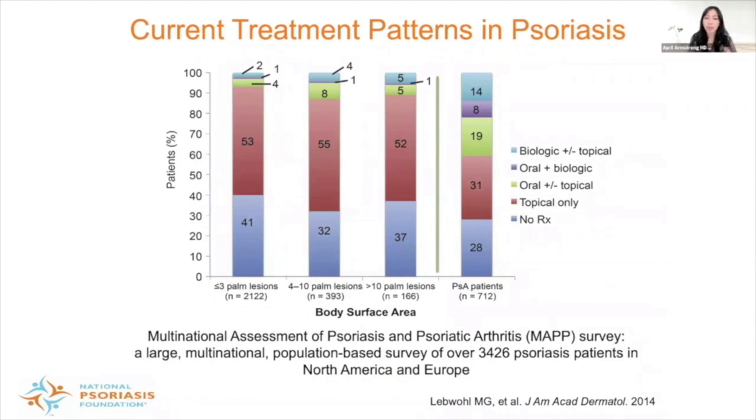Despite our various therapies and many exciting developments, there's still a gap between what we have developed and what patients have access to. Looking at patients with varying degrees of severity, the most striking finding is that over a majority are on topical therapy alone, even if they have moderate to severe disease. And many are on no therapy at all. Psoriatic arthritis patients similarly show the vast majority still on topical therapy or no therapy, when we know that population really needs systemic therapy — highlighting the undertreatment of our patients.